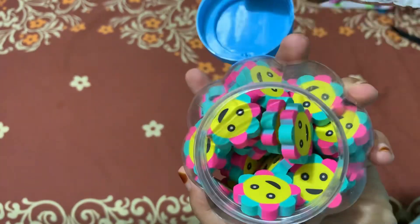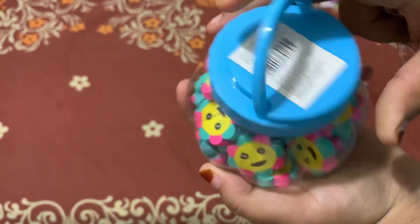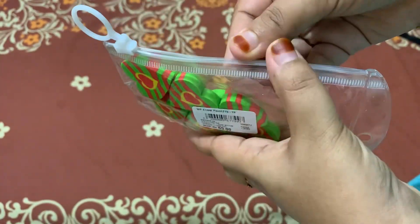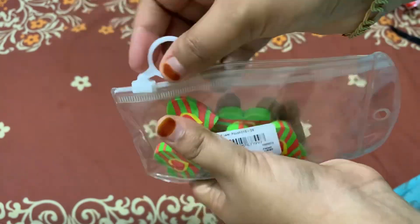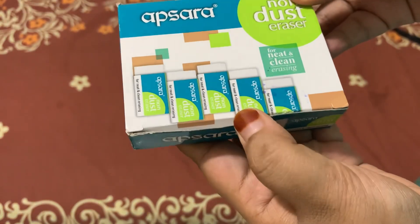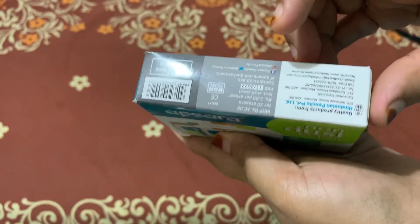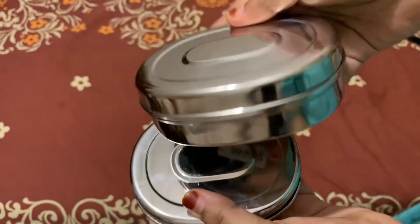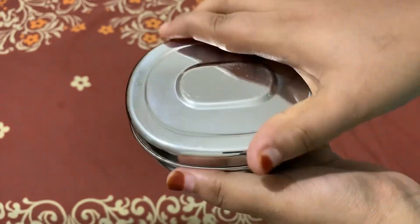The eraser is also an eraser. The cute title is an eraser. It is interesting that you can go to school. The eraser is not normal. This is a package.